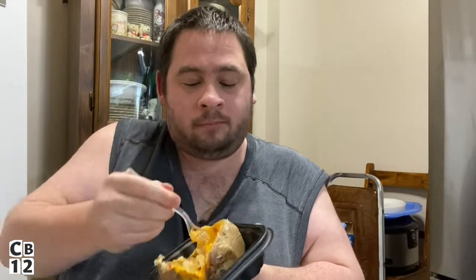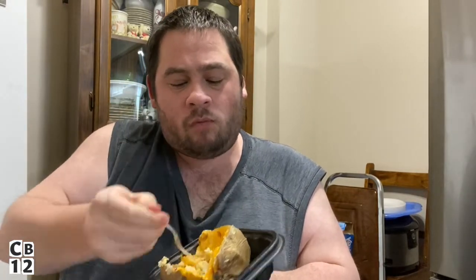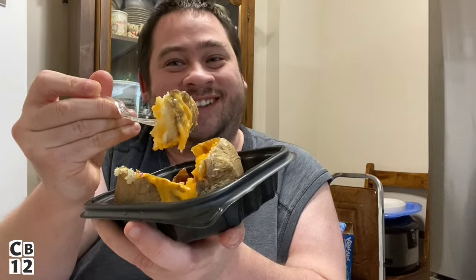Wendy's, you guys do fantastic with your baked potatoes. So good — a fluffy baked potato. I am so enjoying this. Look at that cheese — not much bacon left but lots of cheese!